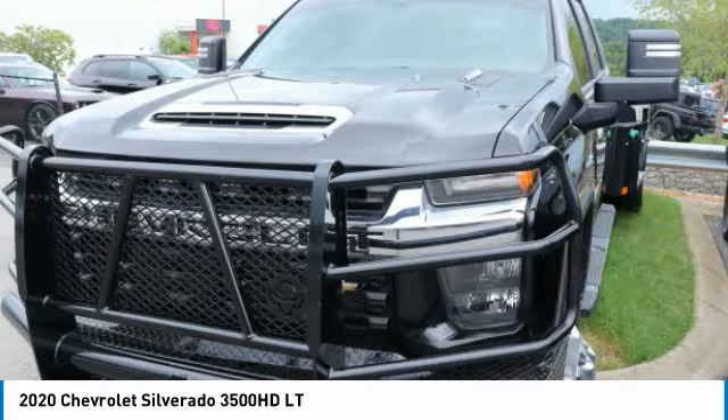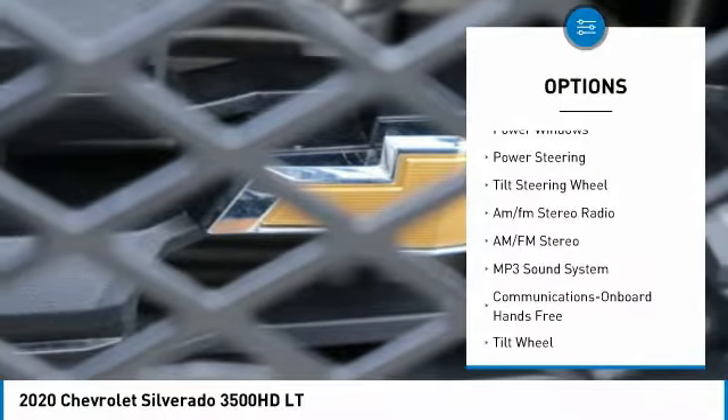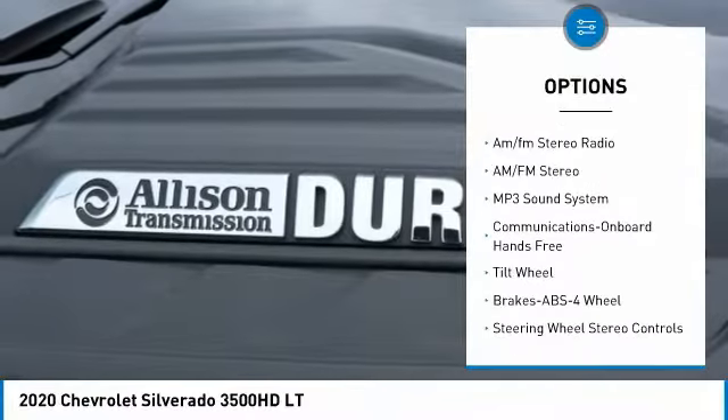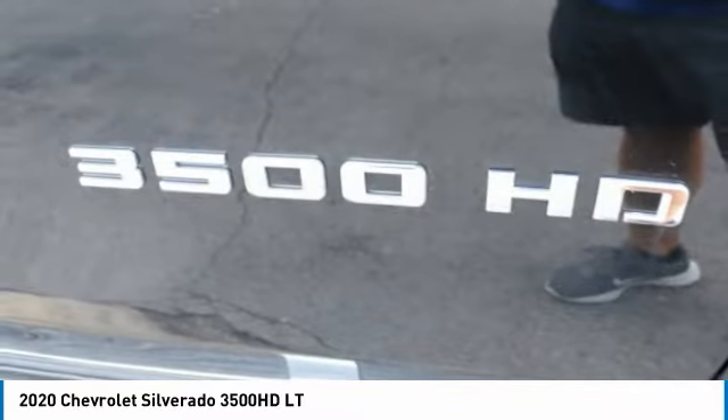This vehicle has less than 20,000 miles. Here are some of this vehicle's great options: towing package, heated side mirrors, traction control, mirror memory, power door locks, power windows, power steering, tilt steering wheel, and AM-FM stereo radio.